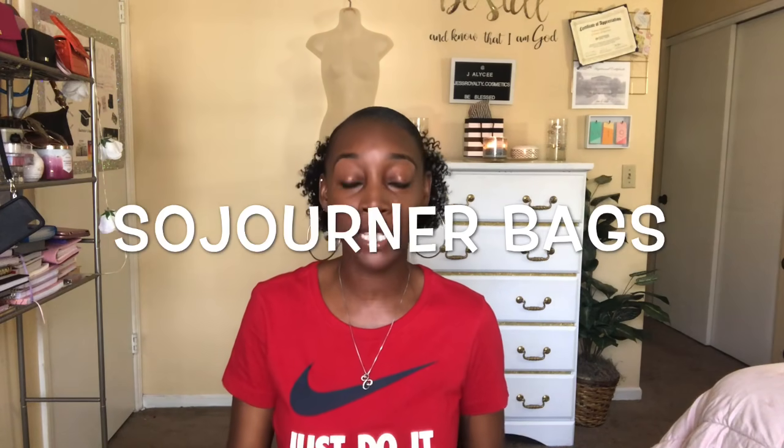Now this video is sponsored and I just want to thank Sojourner Bags for sending me this cute fanny pack. They sent me over this bag, so if you all want to check out their Instagram, I will leave their information all down below.